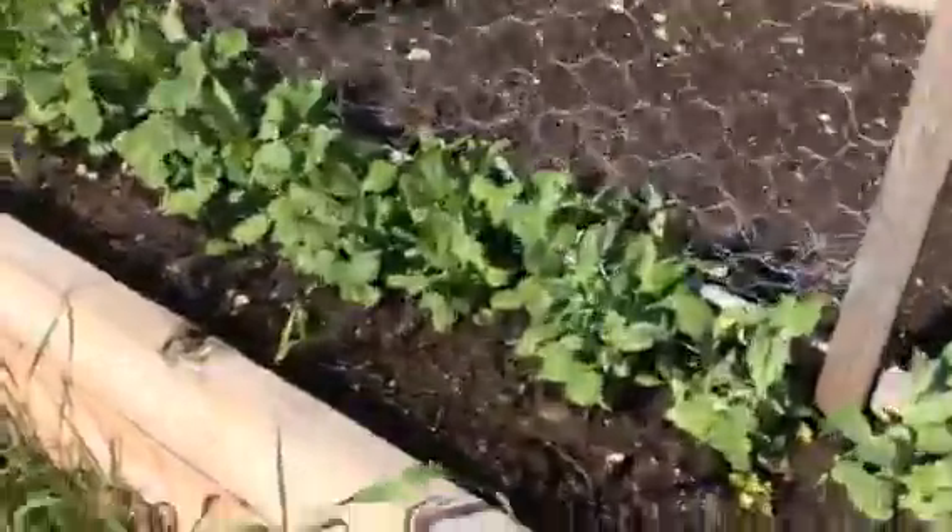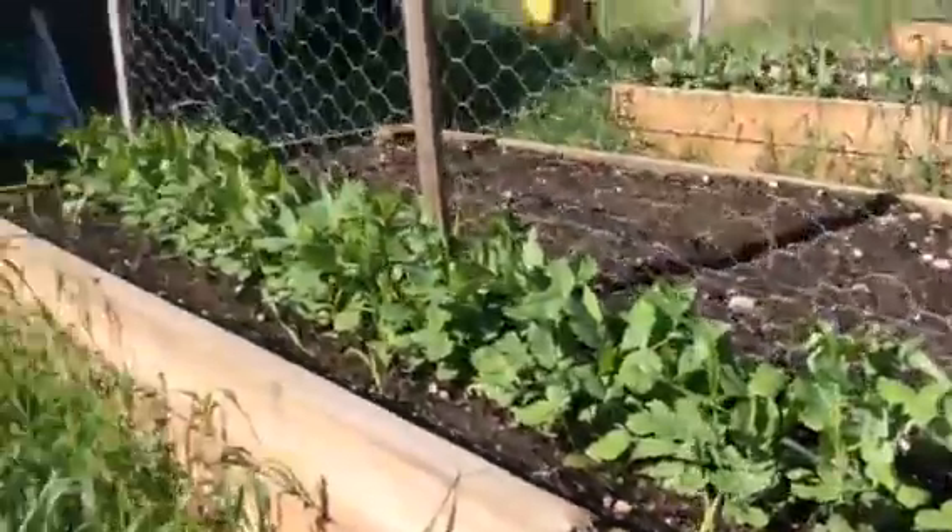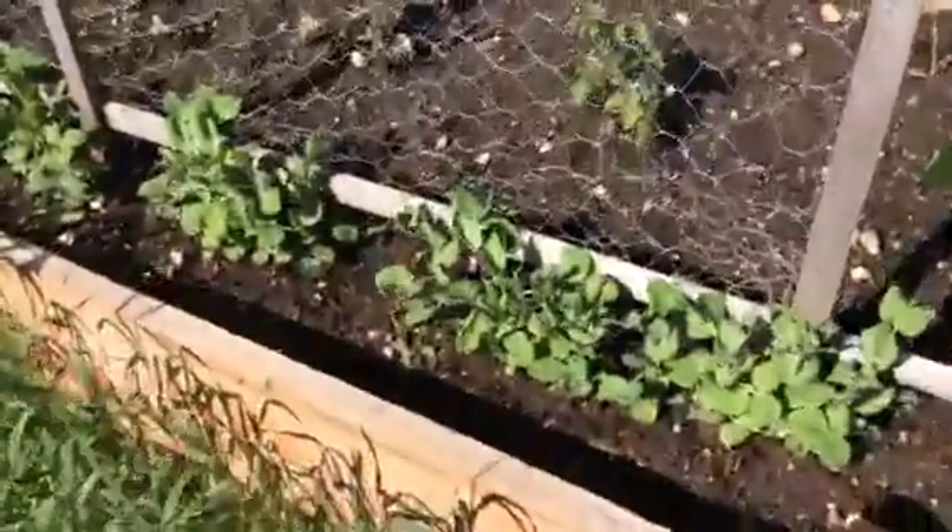This is the first one. This is the second one. And this is the third one. We planted a fourth one but it didn't come up.